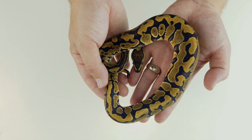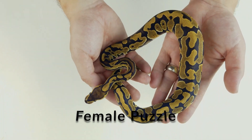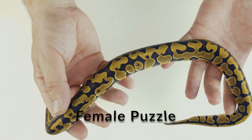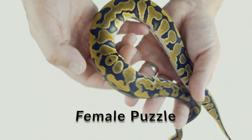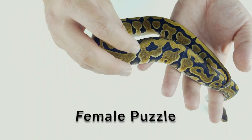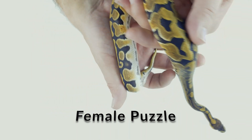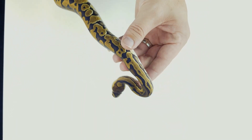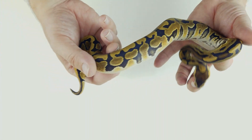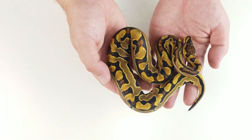First one up in the puzzle project is just a normal single gene puzzle female. She has a lot of the typical puzzle markings — the dorsal stripe blending into the alien heads, creating what almost looks like puzzle pieces going down. It's very typical for them to almost spell words. Up towards the neck she has some lateral striping, which is very common within puzzles as well.